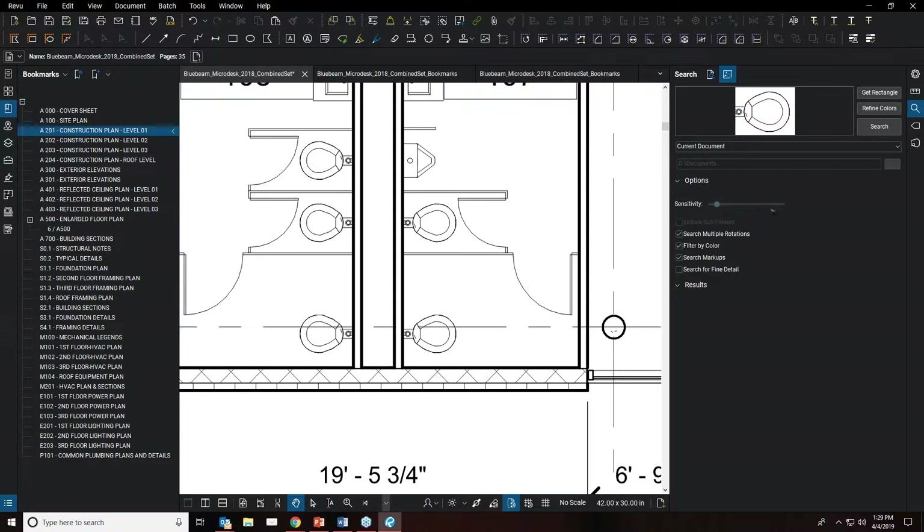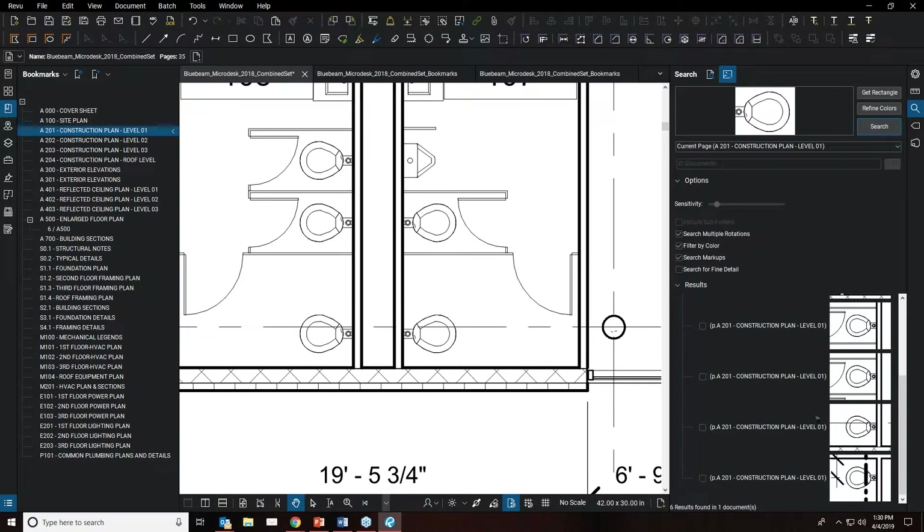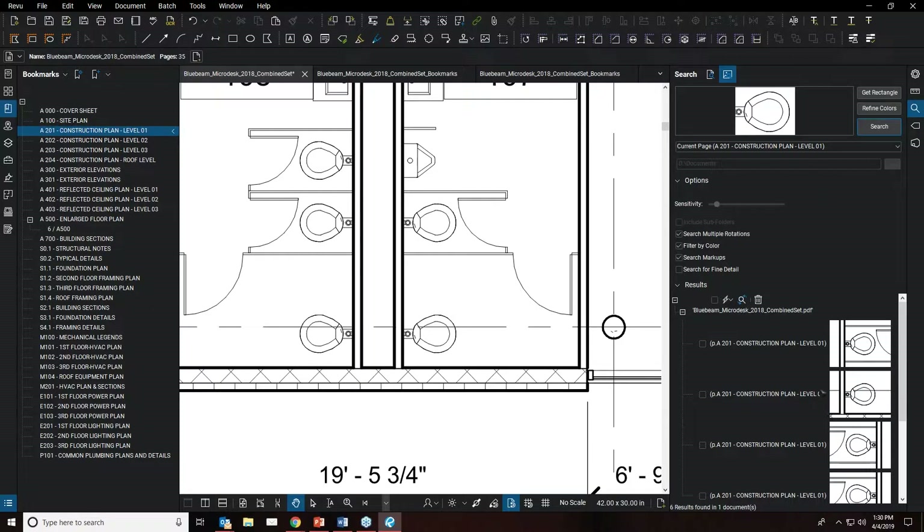You can adjust the sensitivity of the detail it's looking for, and choose to search the current page, current document, all documents, or an entire folder. Hitting Search generates results — showing matches at 53%, 70%, and 100% confidence. All water closets are identified, even those with markups drawn through them. For estimating, you can select all results and apply a count tool directly to all identified water closets.